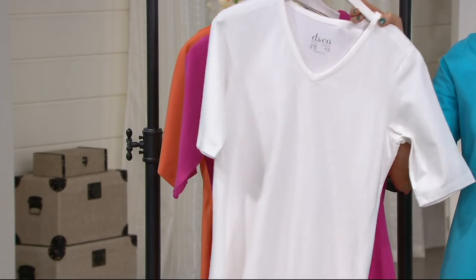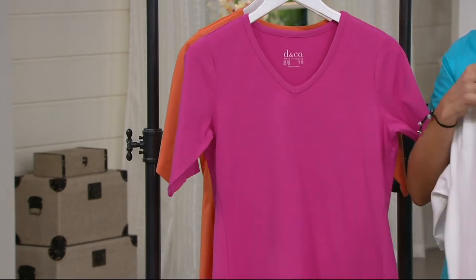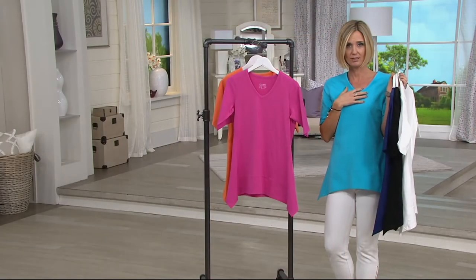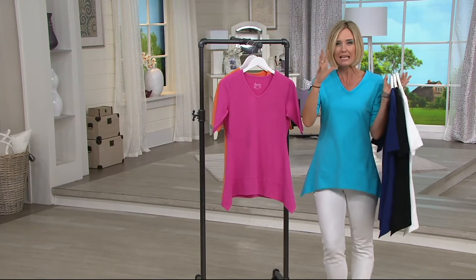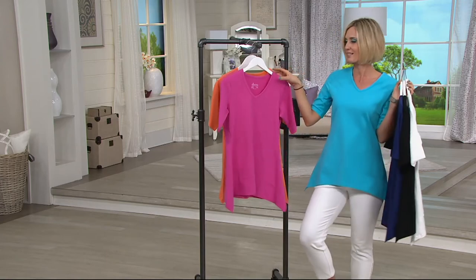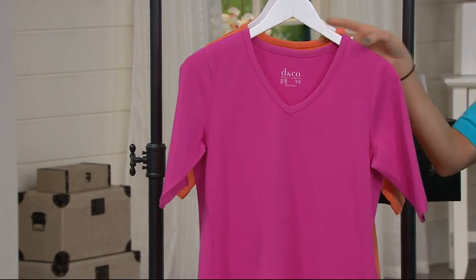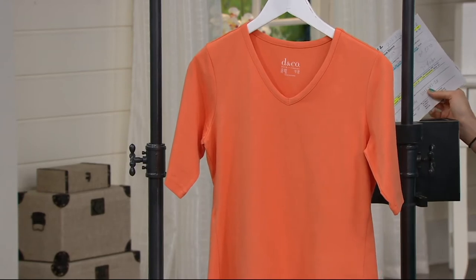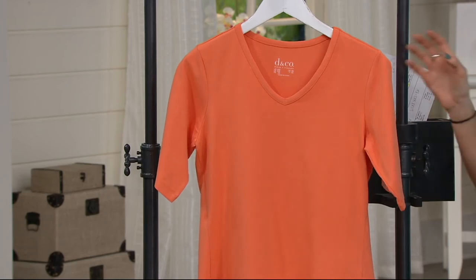This is a $36 top at QVC, which means it's probably a $56 or $76 top somewhere else. But because it's this big shopping weekend — which I think of as our big game — this price goes away at the end of the day today. That big pre-season sale price does go away. There's your deep pink, and then this is the orange — and I see a few of those have been gone as well. 4,000 of these have now been sold.